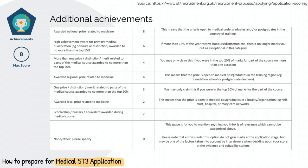The third component is additional achievements. There are several ways to gain points in this category. Keep a look out for online competitions, for example, national essay prizes or case report writing competitions, as these will score you points. The British Junior Cardiologists Association holds several competitions every year, so keep an eye out for those and send your entries in.